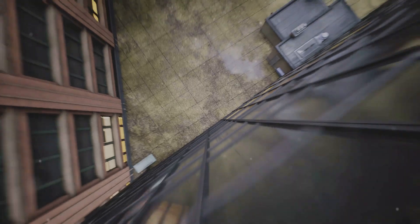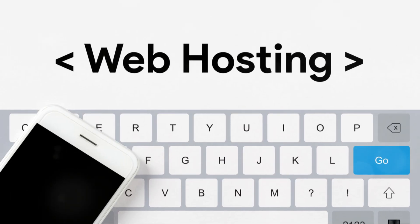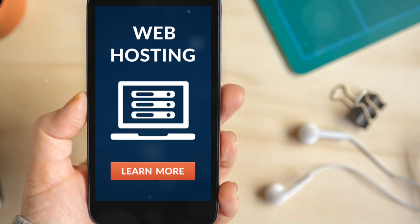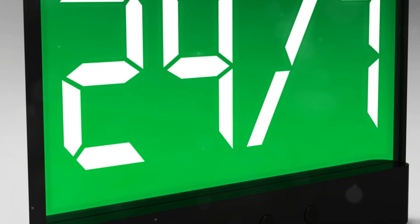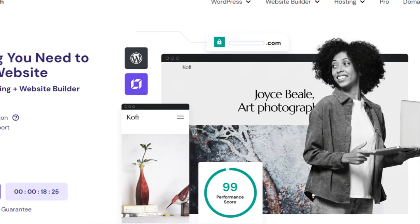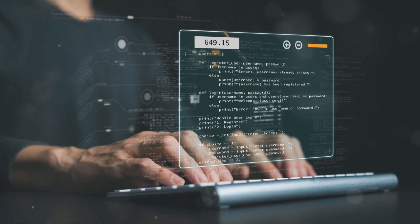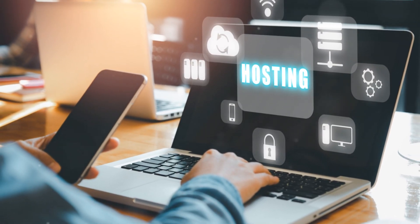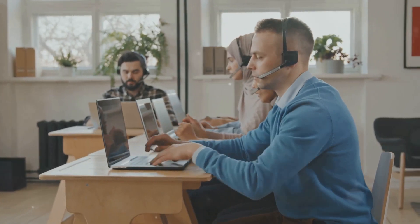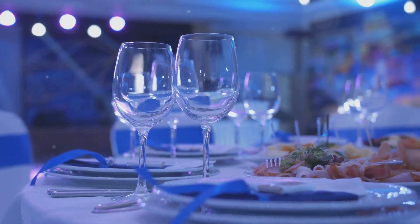Let's mosey on over to Hostinger. Hostinger started as a small hosting company in Lithuania and now hosts over 29 million websites. Hostinger's claim to fame is its affordability, with shared hosting plans starting at just $1.99 per month. They offer a 99.9% uptime guarantee. Hostinger isn't just a hosting company anymore — they've joined the website builder party too. Their builder is based on WordPress, making it both powerful and flexible, and it's included in their hosting plans at no extra cost. Hostinger's builder isn't as intuitive as Wix's, but it offers more control. Their customer support is generally good, though not as comprehensive as some bigger players. For the price, it's like getting a five-course meal for the cost of a happy meal.